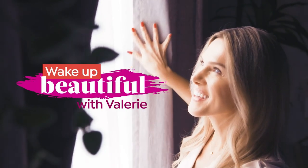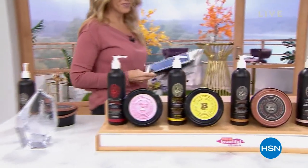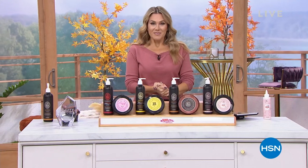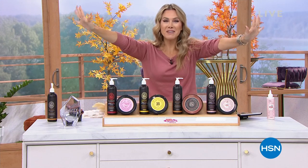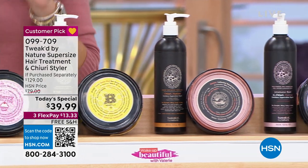I know I've been teasing it — yes, it's going to happen. We're going to take your hair, give it less breakage, more volume, and go to mother nature to source these ingredients. Welcome in to Wake Up Beautiful. My name is Valerie Steph. I'm so excited — it has been so long since we've had this big of a today's special.